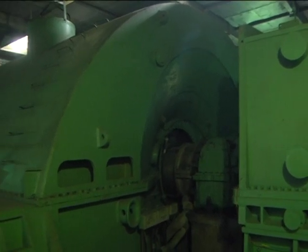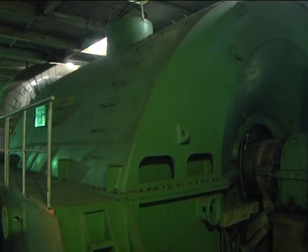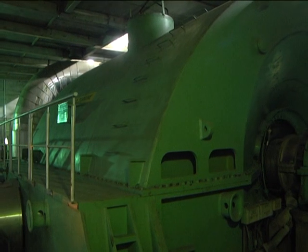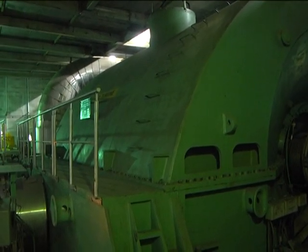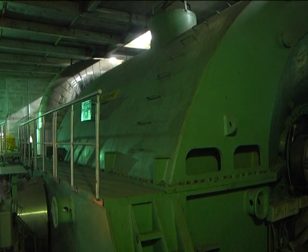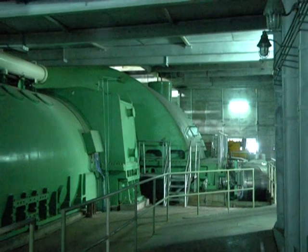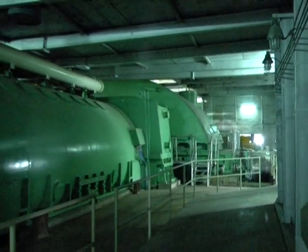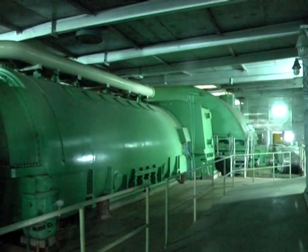KW: 5 lakhs; Power Factor: 0.85; KVA: 5,88,000; RPM: 3000; Hz: 50; Phase: 3; Stator volts: 21,000; Stator amps: 16,200; Coolant hydrogen pressure: 3.5 KSCG; Rotor volts: 340; Rotor amps: 4040.